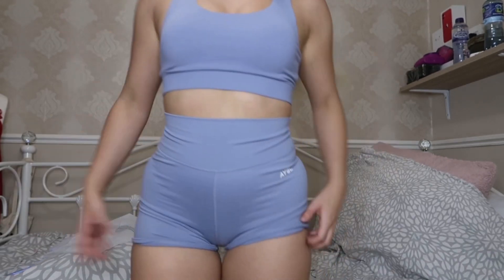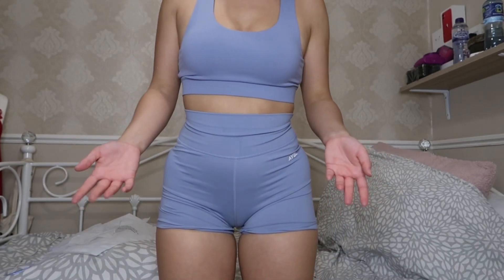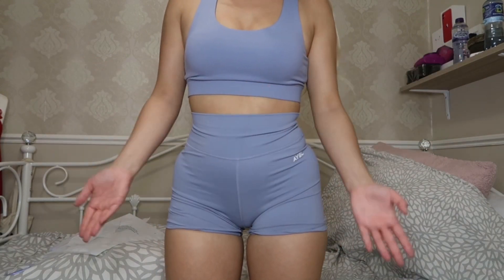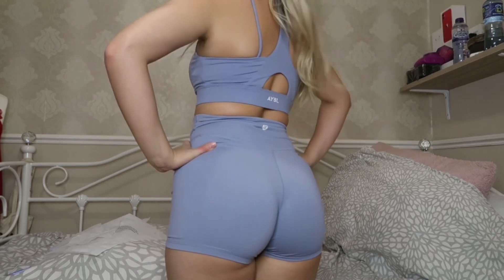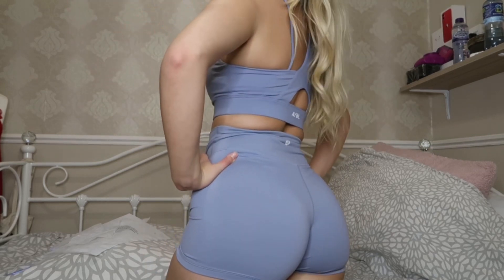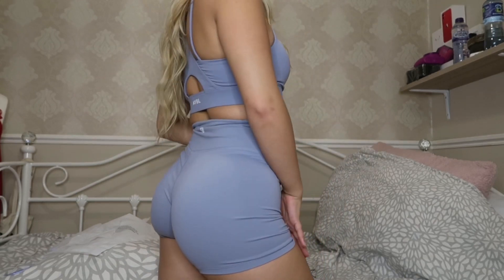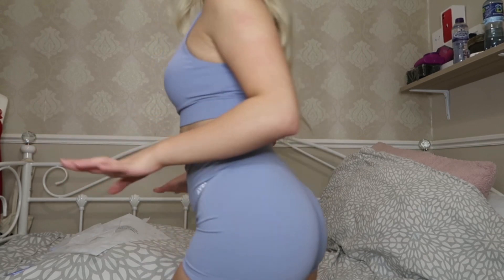And then the shorts. They do obviously give a camel toe, but not a bad one — I think it looks nice. It doesn't bother me, so if it bothers you, just be aware it does give you one. From the side. And then from behind. I think these are so flattering, I actually really do like these. Even though it's winter and probably not the best time for shorts, I'm still wearing them anyway.